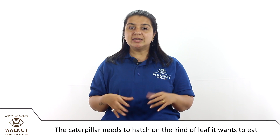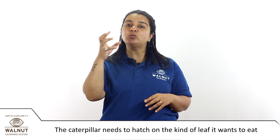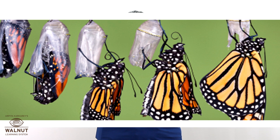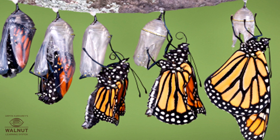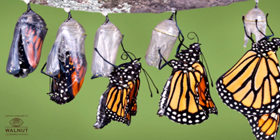Caterpillars are tiny and cannot travel to a new plant, so the caterpillar needs to hatch on the kind of leaf it wants to eat. That is the life cycle of a butterfly: egg, larva, pupa, butterfly.